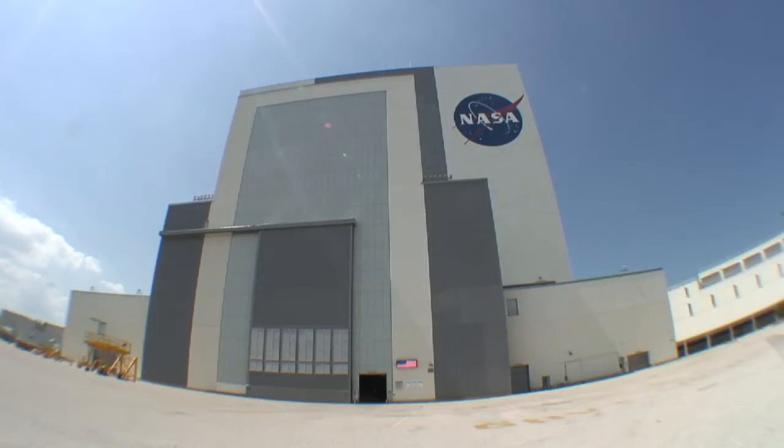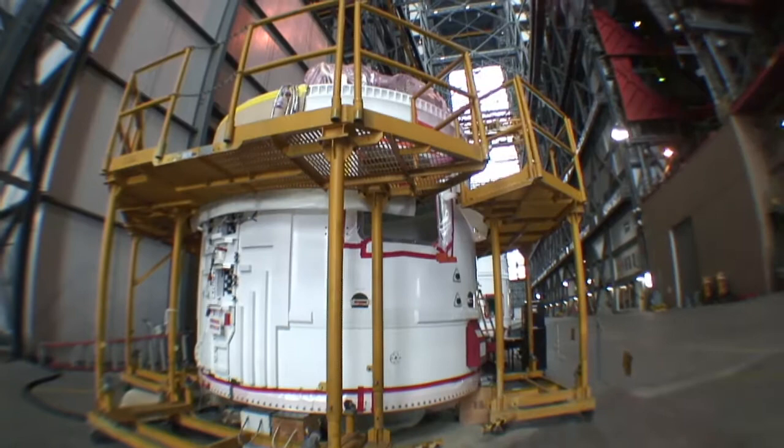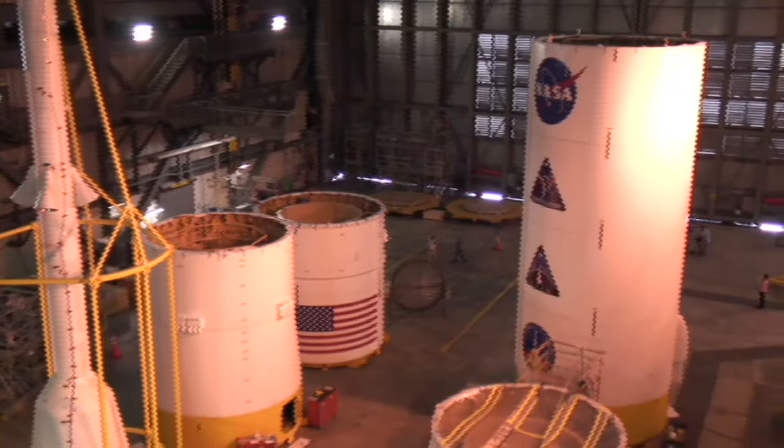Inside the mammoth Vehicle Assembly Building, designed and built to hold four giant Saturn V moon ships, another kind of ship is taking shape: the Ares 1X, which is the first experimental unmanned mission which NASA hopes will ultimately lead it back to the moon.